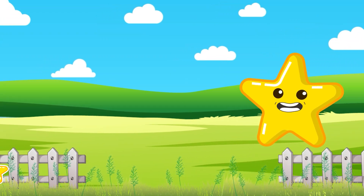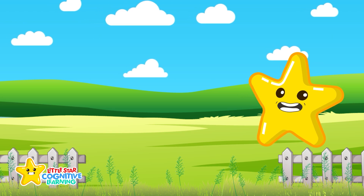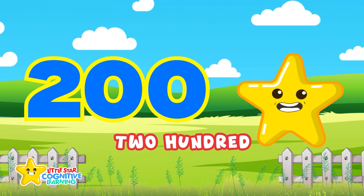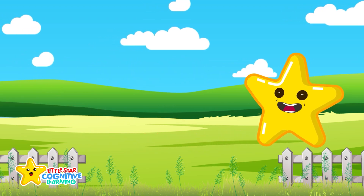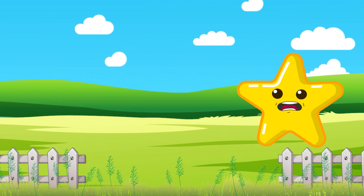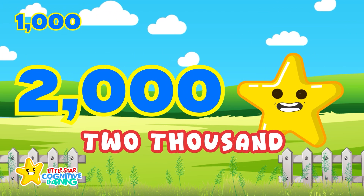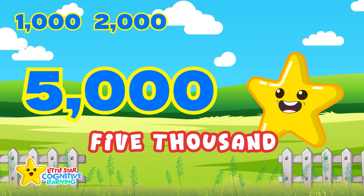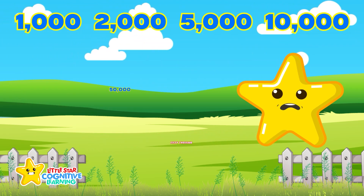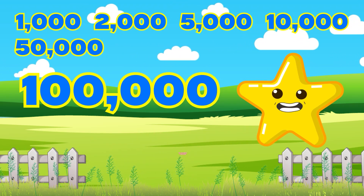Let's blast into the big numbers — hundreds and thousands. One hundred, two hundred, three hundred, all the way to one thousand. Then we go higher: one thousand, two thousand, five thousand, ten thousand, fifty thousand, one hundred thousand.